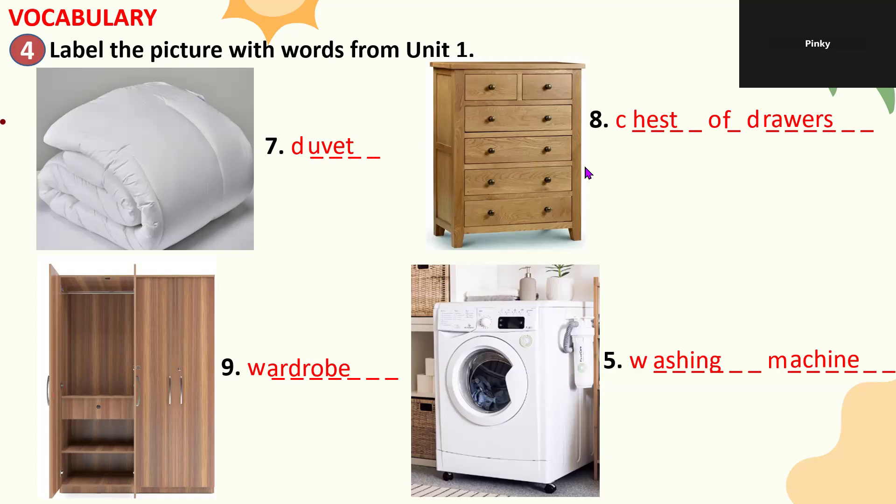The teacher asks what the student puts in their chest of drawers — paper, books, and small things. In the wardrobe, the student keeps clothes — summer clothes and winter clothes. The teacher asks if there is a winter season, and the student clarifies the wardrobe has two sections: summer clothes in the first and winter clothes in the second.